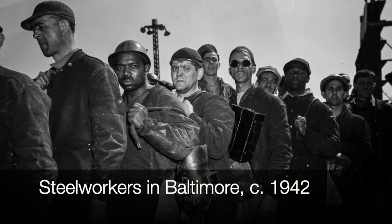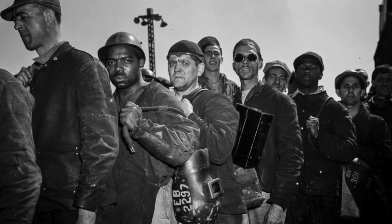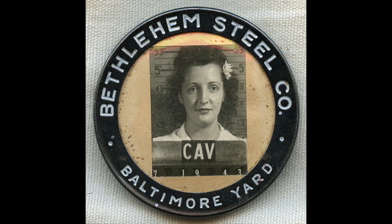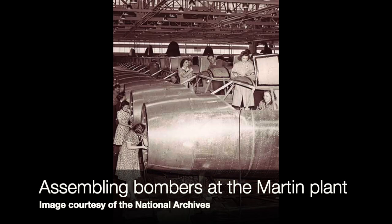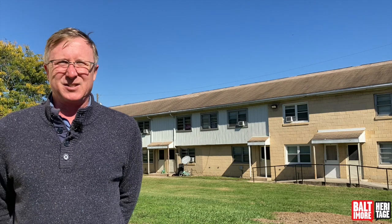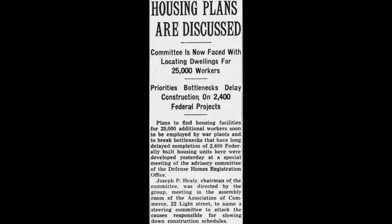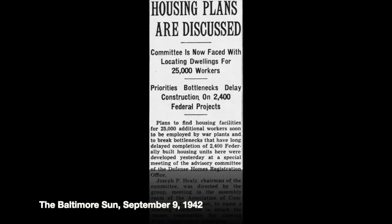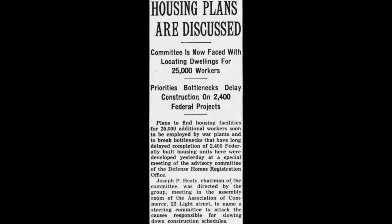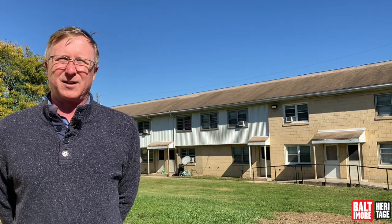In the 1940s, people were flocking to the city to try to get jobs in the war industries, and we had dozens of war industries here — maybe a hundred, maybe more. Some of the bigger ones included Bethlehem Steel and Martin Aircraft, but there were loads and loads of them. The problem was that we didn't have enough housing for all these new workers and their families moving in. The federal government viewed it as a problem that was hampering the war effort — if you didn't have enough housing, you couldn't get workers where you wanted them. So in the World War II era, the federal government built housing for workers.